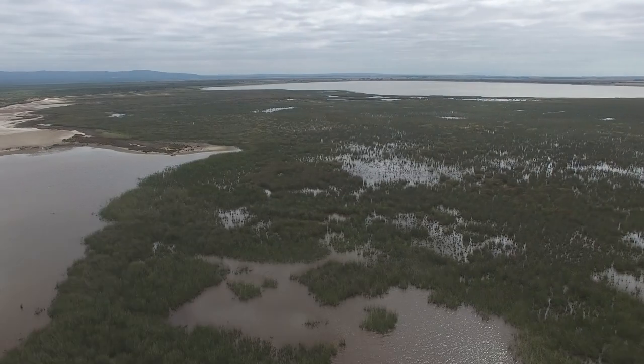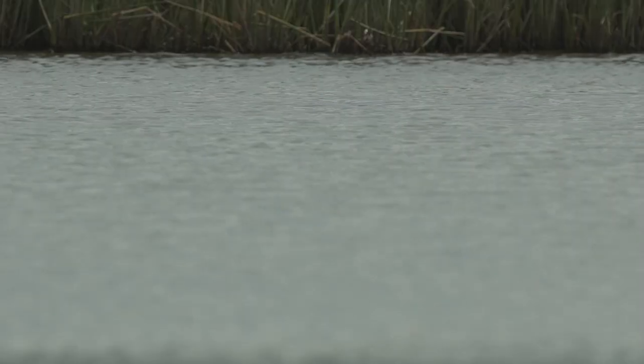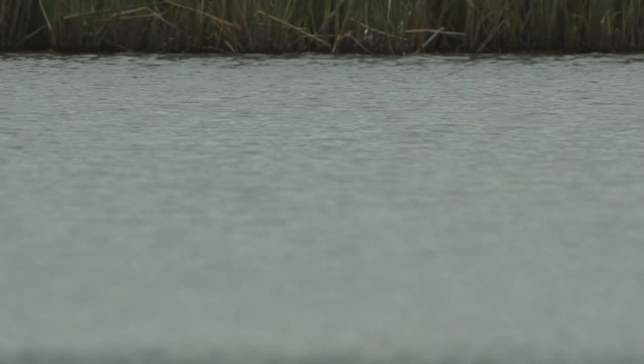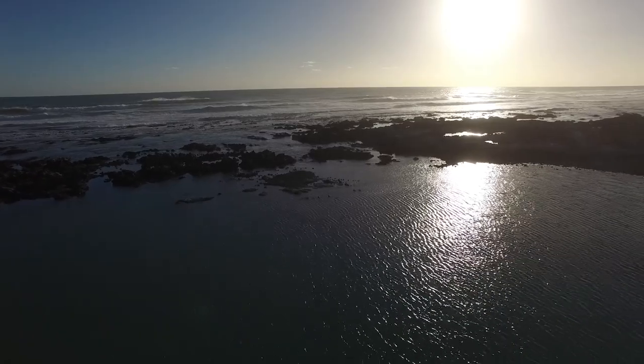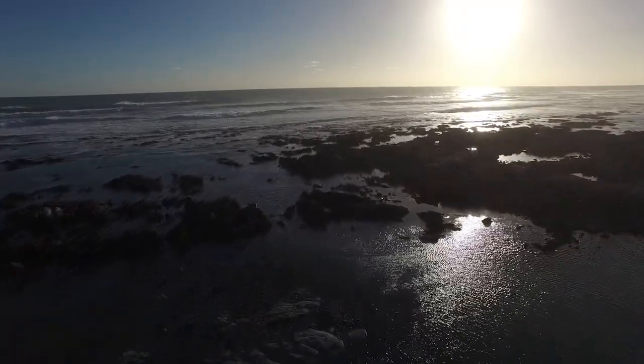They call it the Serengeti of the Cape. It's just a floodplain where you spot those water bodies from the mountain. When you look on the southern side, which is the seaside, you've got this great view of the ocean, with the freshwater springs also on the southern side of the mountain.